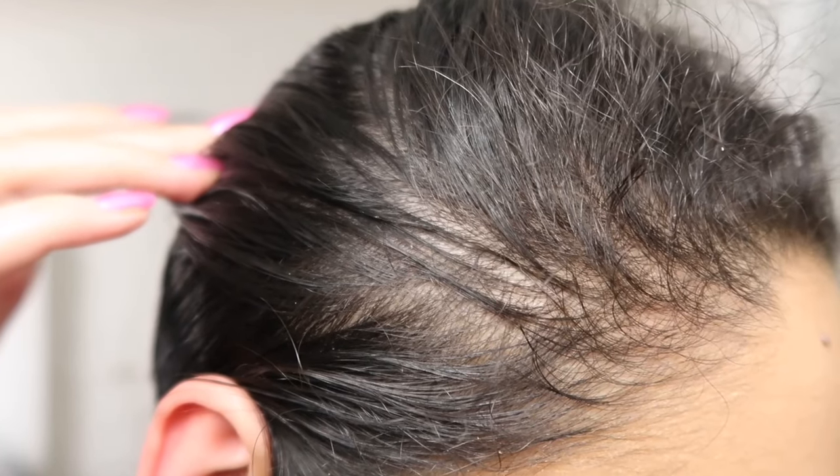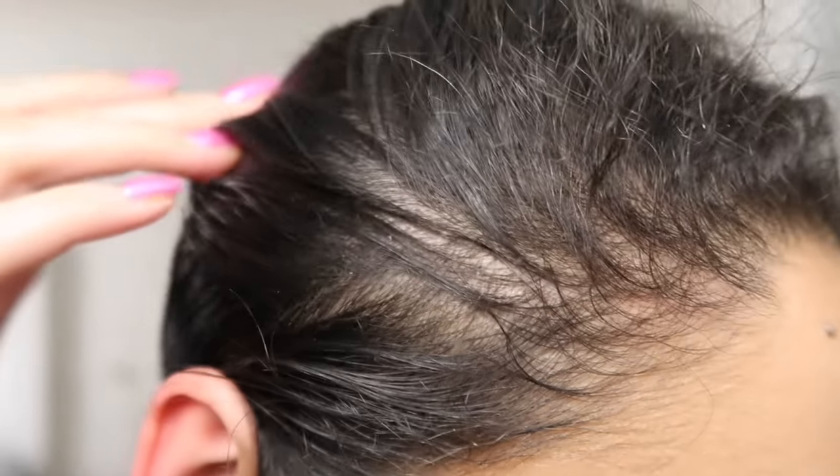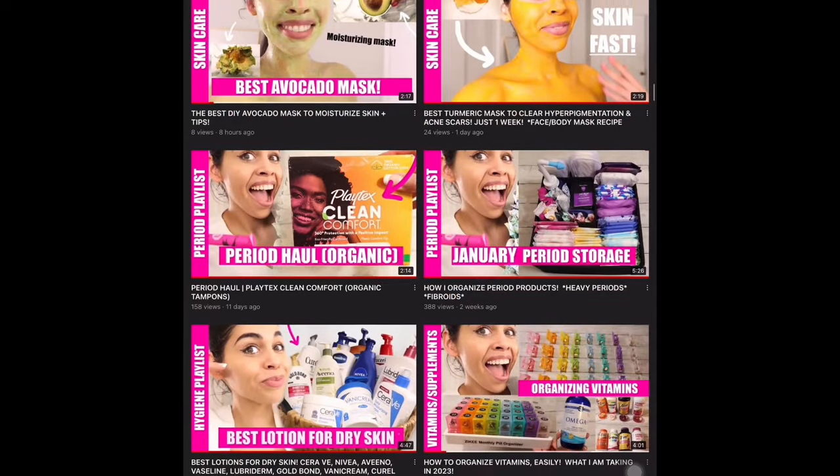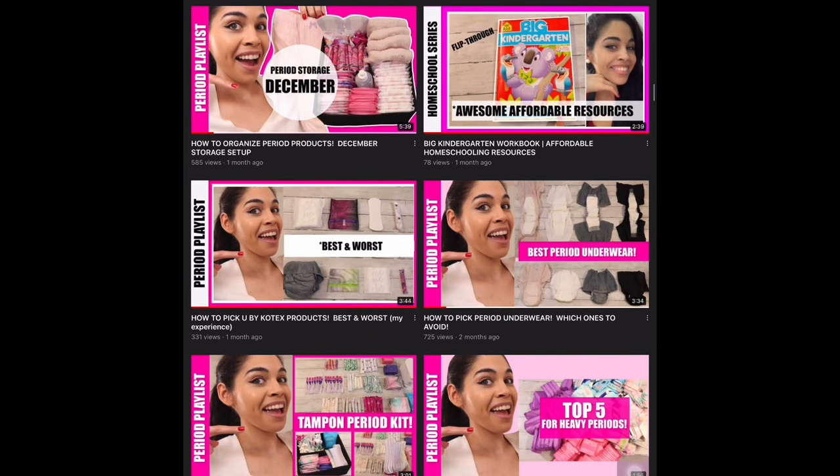Hi friend! Welcome back to my channel. In this video I wanted to share with you my two month update of using Yale Rosemary Oil. If you're new here, welcome. My name is Tanya. On this channel I share tutorials, reviews, and self-help videos for women.